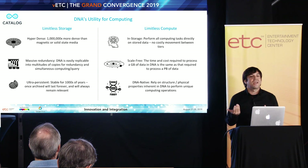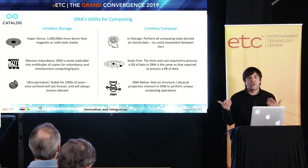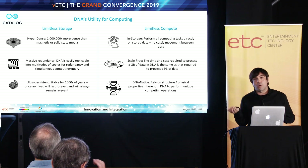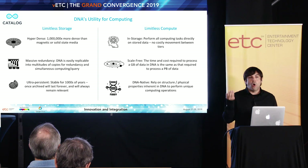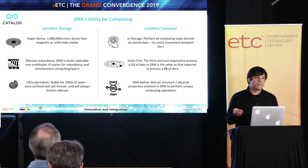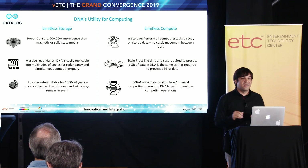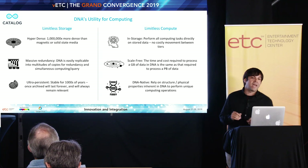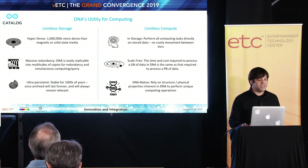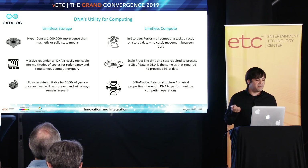Some of the back-of-the-napkin math I've seen: basically in the back of a hatchback — think of a Honda Civic — you could store in DNA form all of the data that humanity has ever generated through today, including the analog era. All of that information could fit in the back of a hatchback or a small coat closet. So that's pretty nice for a storage medium.